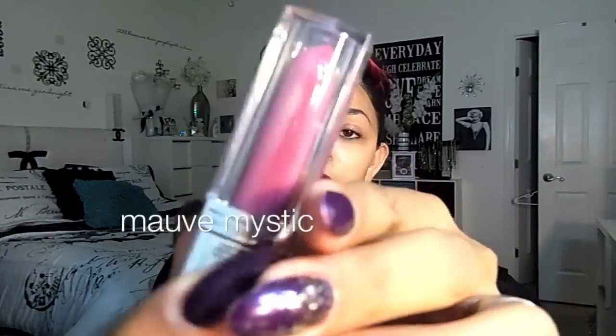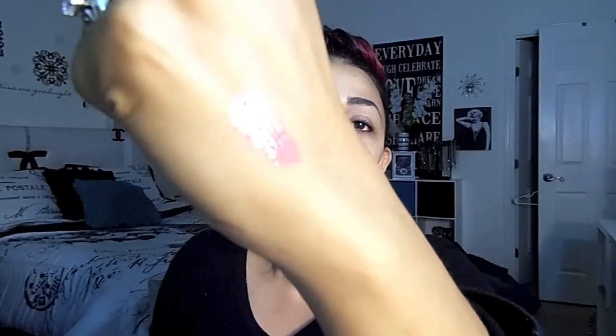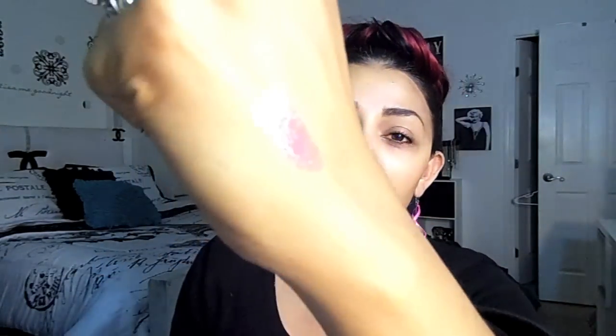This one is Mauve Mystique — I thought it was a really pretty plummy purple color. It's 025 and it just comes out with a really flexible brush. Let's go ahead and swatch it. It looks really, really pretty — a true lilac-y mauve. I really like the color and they don't feel sticky; they feel really smooth.